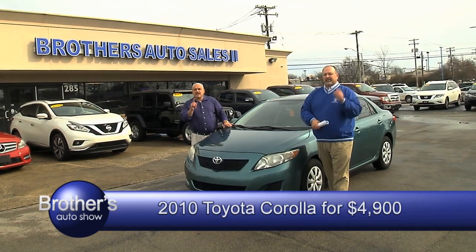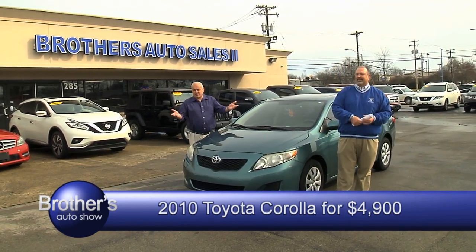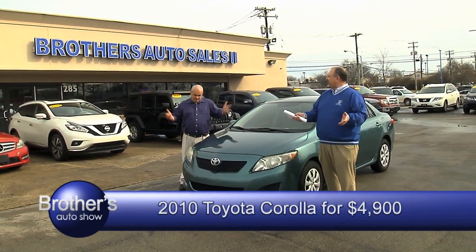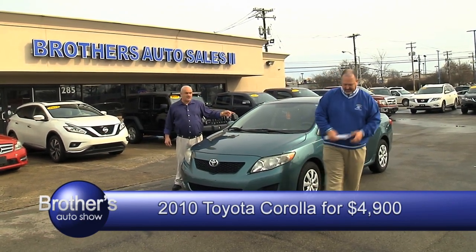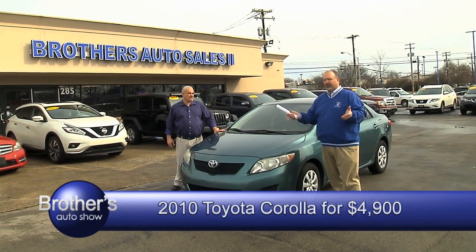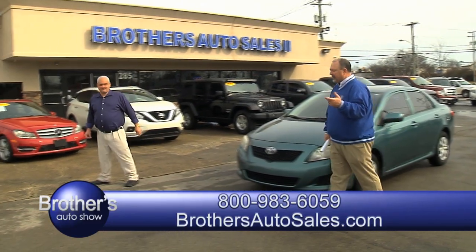We guarantee you in and out less than 45 minutes. We mean business. We're not going to waste your time — times is money. You don't have to take all day. For a 2010 Toyota Corolla for $4,900, it's as clean as can be. Toyota stuff, they're good forever. Check our website out, brothersautosales.com.